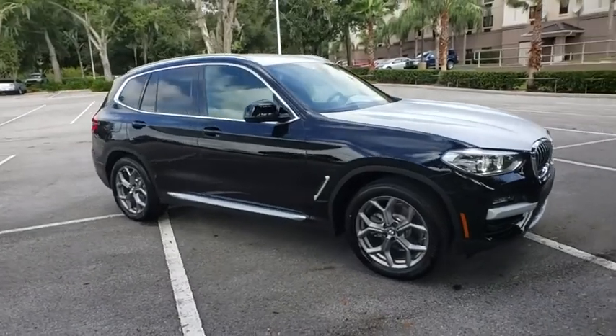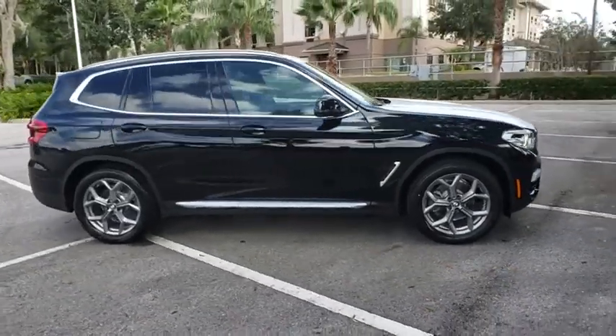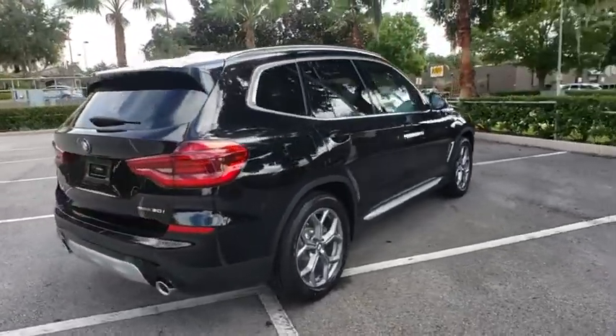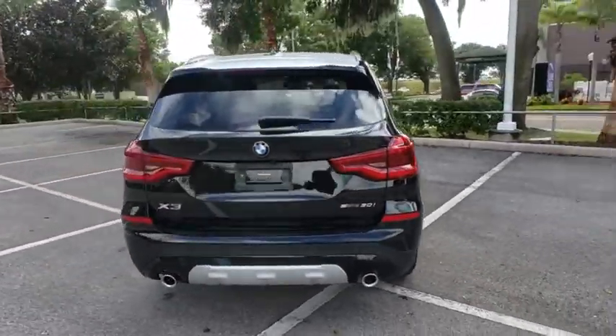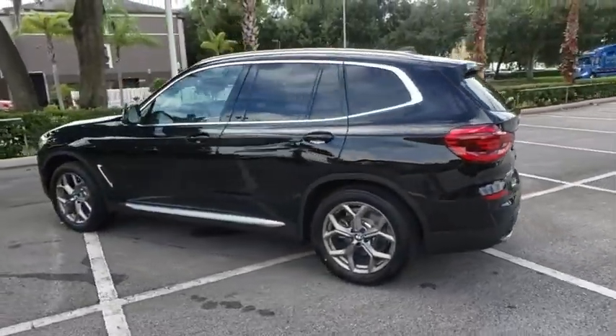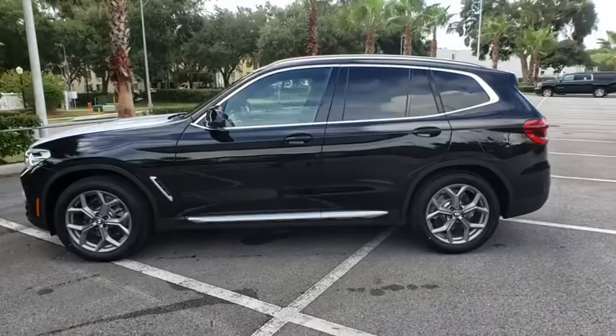Stop by and take a look at the 2020 BMW X3. The BMW X3 builds on the success of the original by developing its core competencies while adding new technology to establish new benchmarks for agility, efficiency, and comfort.